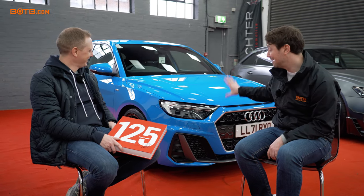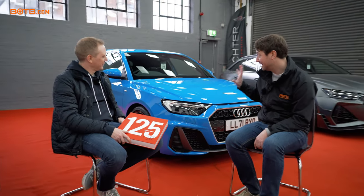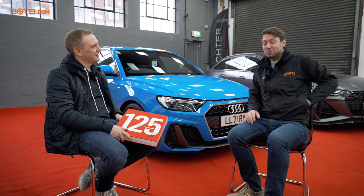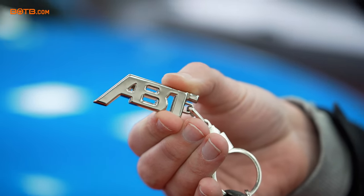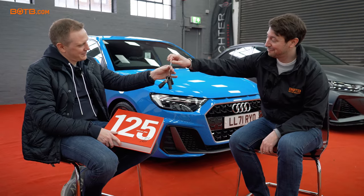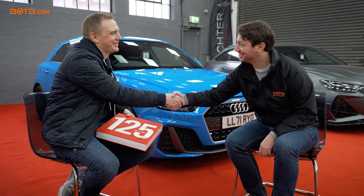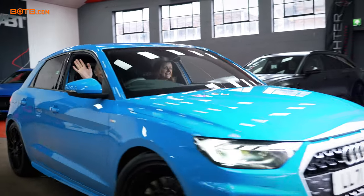You and your wife are going to absolutely love this car. Richter Automotive and Abt have been fantastic, and it's such a great little car. I hope you have many, many happy miles. And there's just one thing left for me to do, which is to give you the keys with the all-important Abt logo there on the key ring. Thank you very much. And I'll shake your hand — huge, huge congratulations. You make my dreams come true.